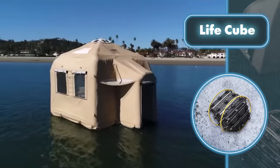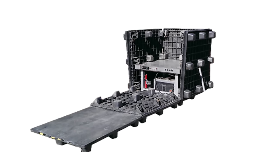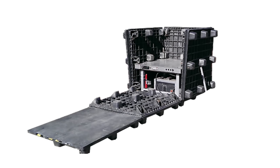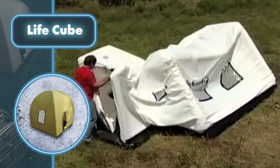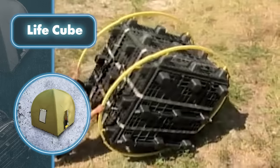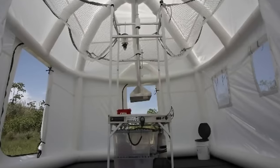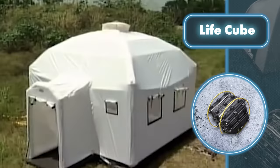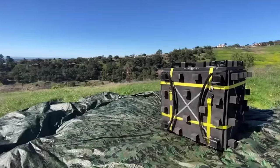A plastic foundation makes it possible to have Life Cube homes even on water. Created to offer assistance during emergencies, it's built to resist tearing and fire and can withstand winds of up to 50 miles per hour. The Life Cube includes food, water, communication gear, first aid supplies, and a sanitation and washing area. You can also add an electrical system, solar charger, lights, electric pump, a stove, and more.